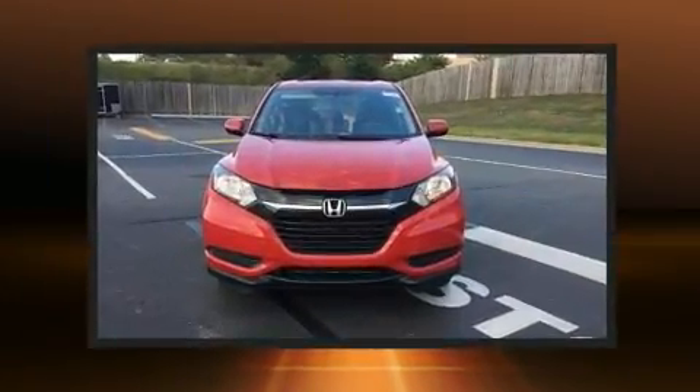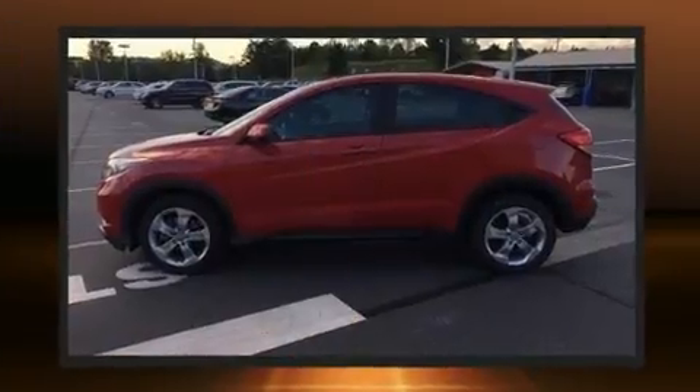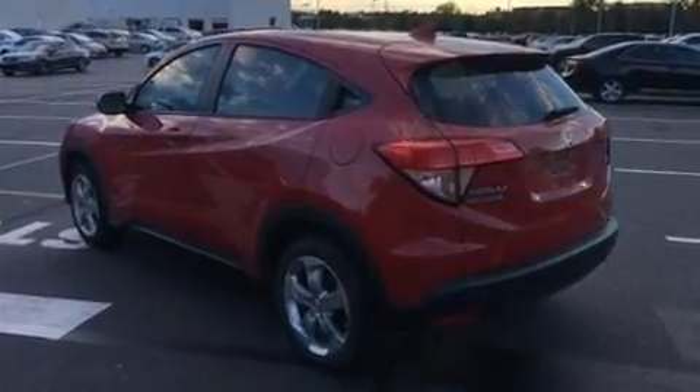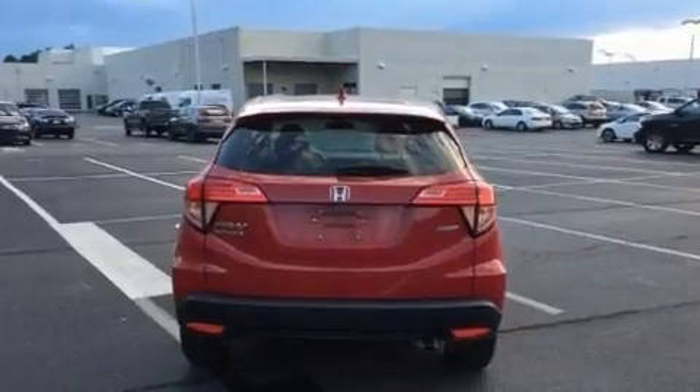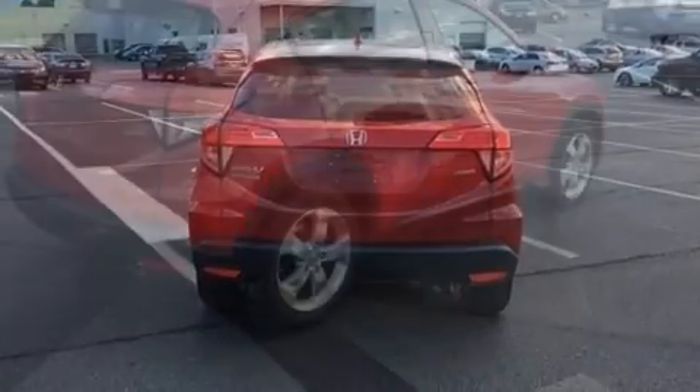The stereo also features steering wheel mounted audio controls and four well-positioned speakers. Honda ensures the safety and security of its passengers with equipment such as dual front impact airbags, head curtain airbags, traction control, brake assist.